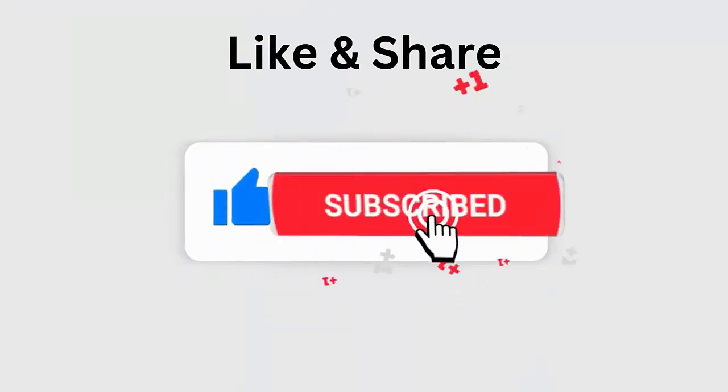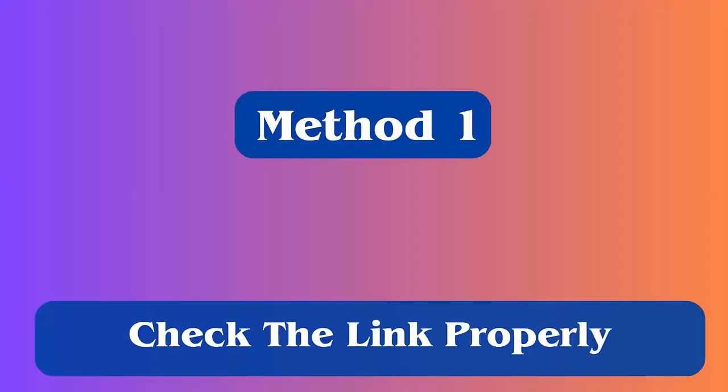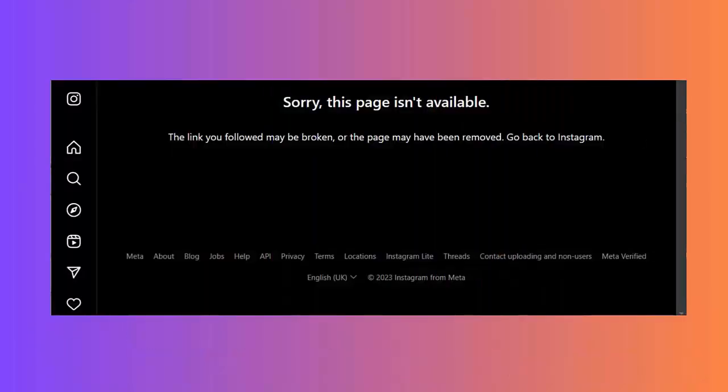Method 1: Check the link properly. Whatever link you want to click, check it properly because the link can be broken or it can be different. Many users suggested typing the link manually instead of copying it, so you should double check the link.